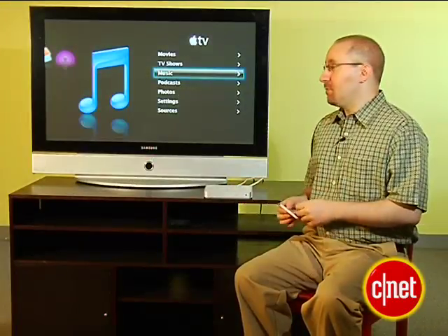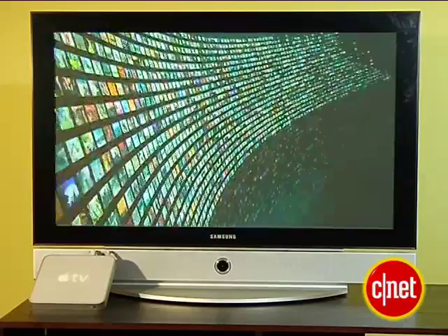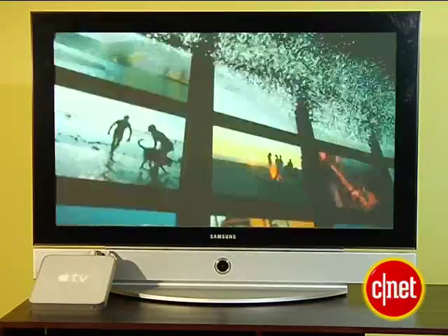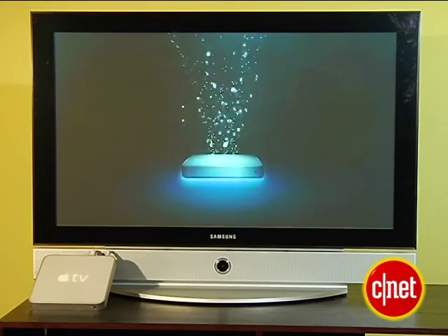Setting this up is really simple. You just plug it in, go to the right input, and follow the on-screen prompts, and what it does is automatically log on to your wired or wireless home network and seek out any PC or Mac running iTunes.